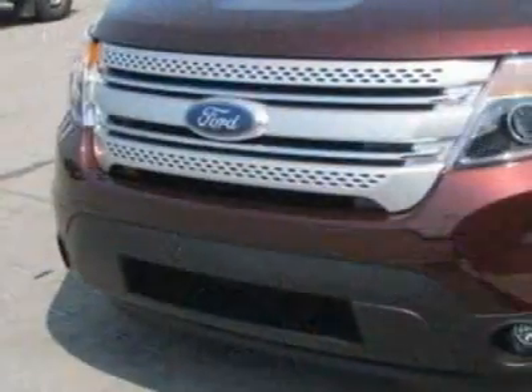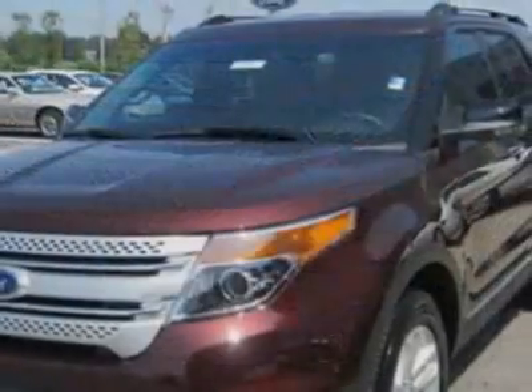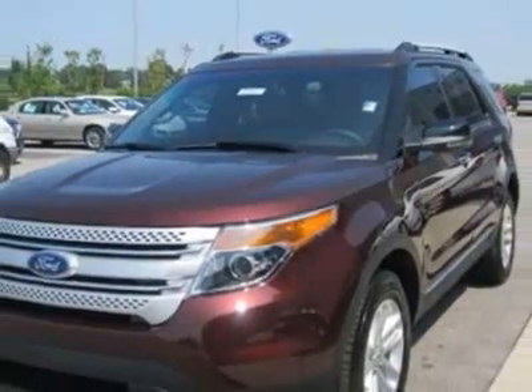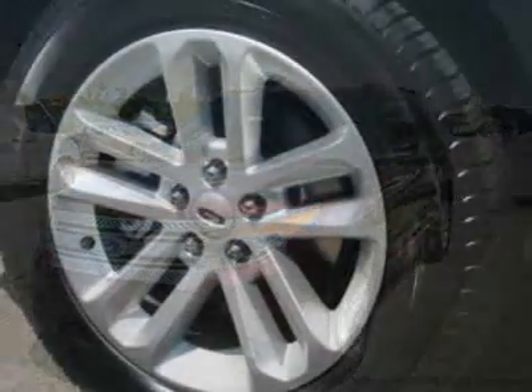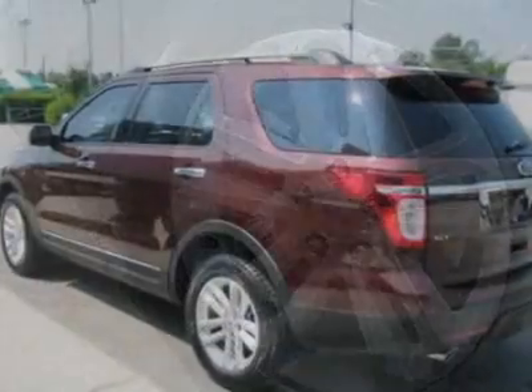This vehicle gets an estimated 17 miles per gallon in the city and an estimated 23 on the highway. This Explorer boasts a 3.5 liter engine and has a 6-speed automatic transmission.